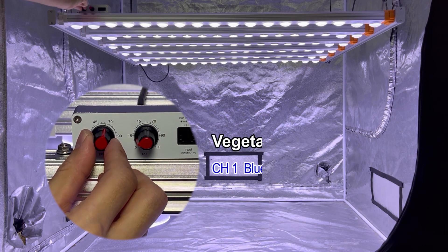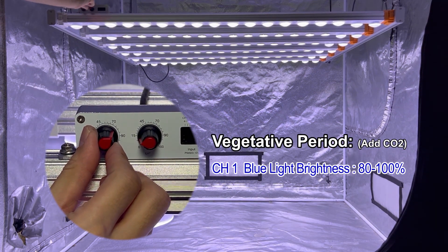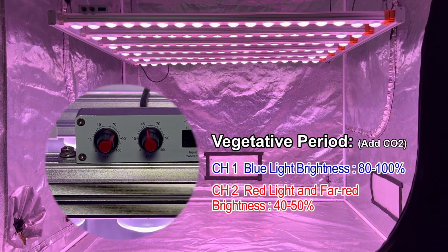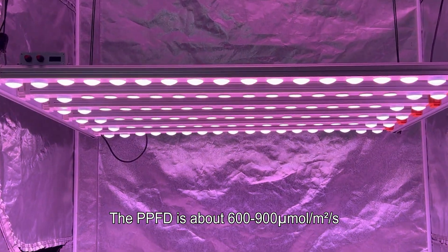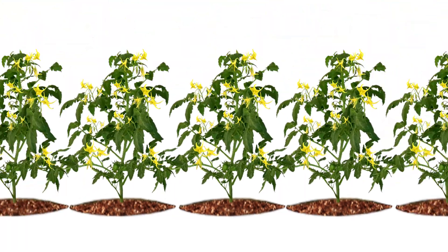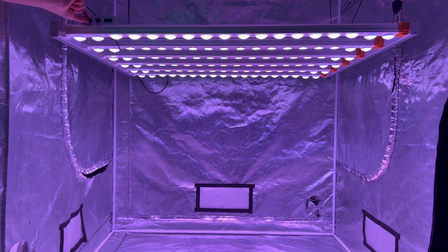Vegetative period: channel 1 blue light brightness to 80–100 percent, and channel 2 red and far-red light brightness to 40–50 percent. The PPFD is approximately 600–900 micromoles per square meter per second.